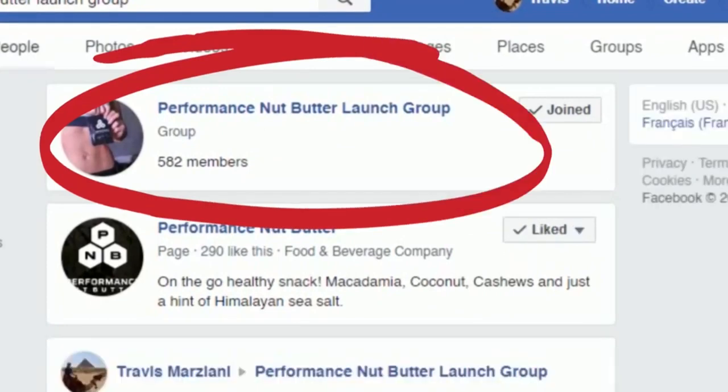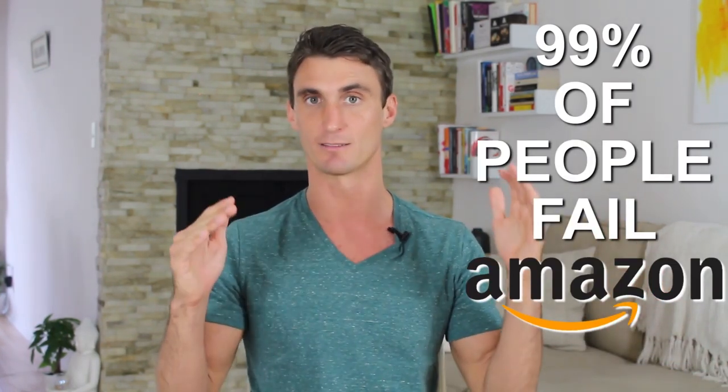Technique number three and one of my personal favorites is a Facebook group. It starts with social media, you get their email from there, you create some kind of connection, but then the next goal is to get people into a Facebook group — and this is so powerful. One of the reasons why 99% of people that fail on Amazon fail is they don't properly utilize this step: testing your product out, validating it, and making it better.